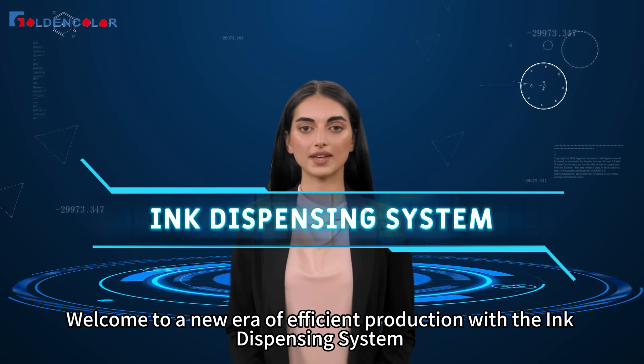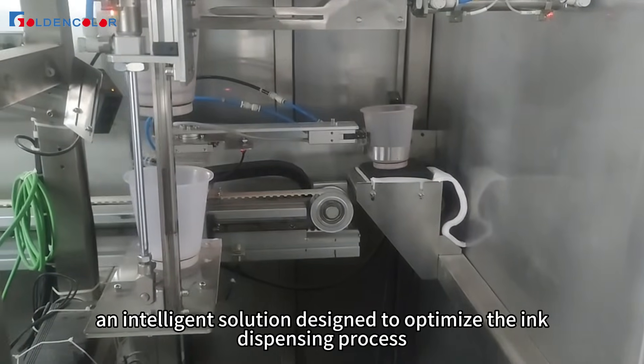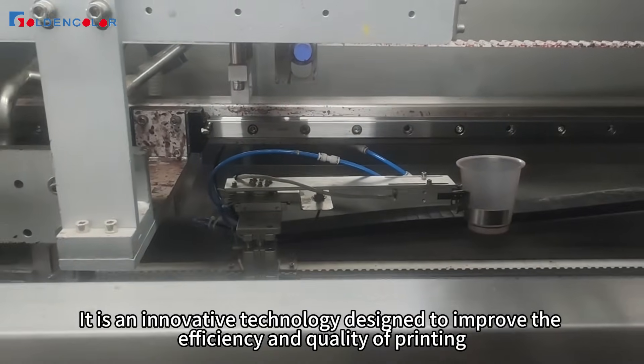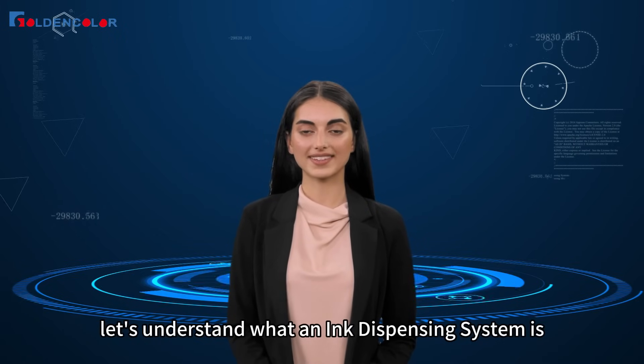Welcome to a new era of efficient production with the Ink Dispensing System, an intelligent solution designed to optimize the ink dispensing process. It is an innovative technology designed to improve the efficiency and quality of printing. First, let's understand what an ink dispensing system is.